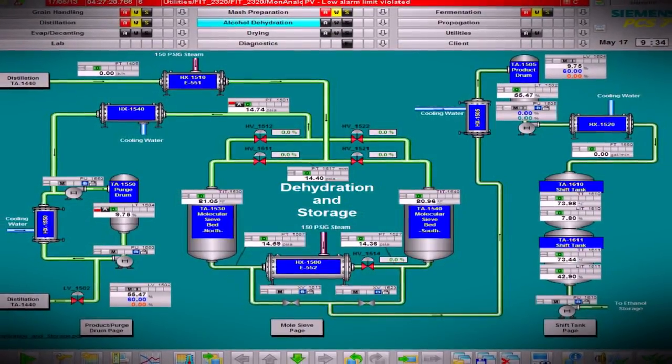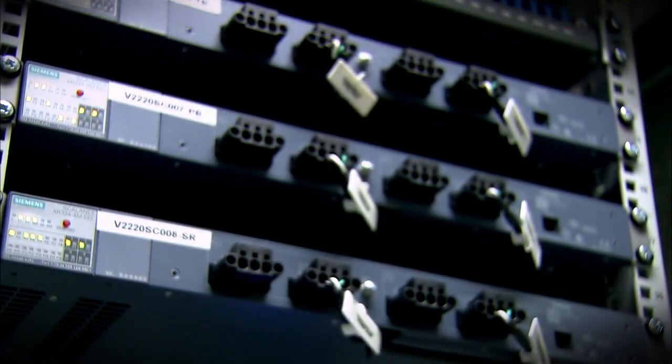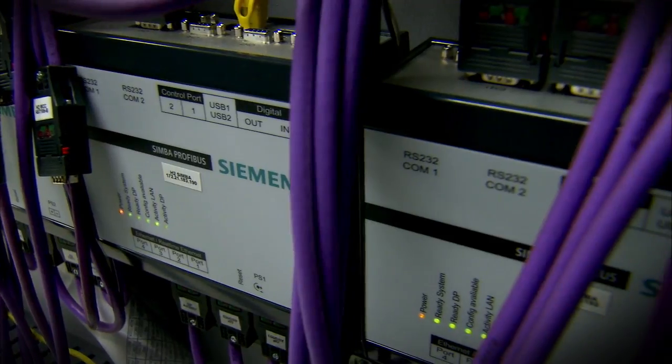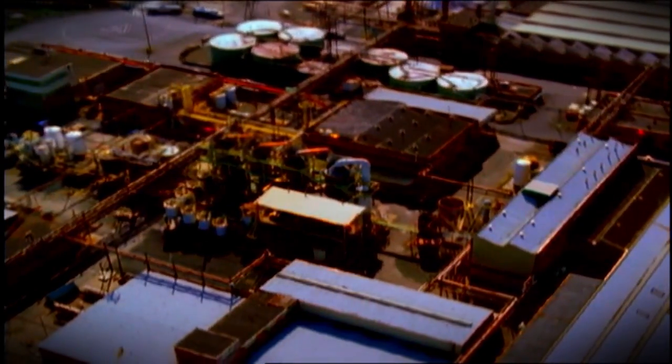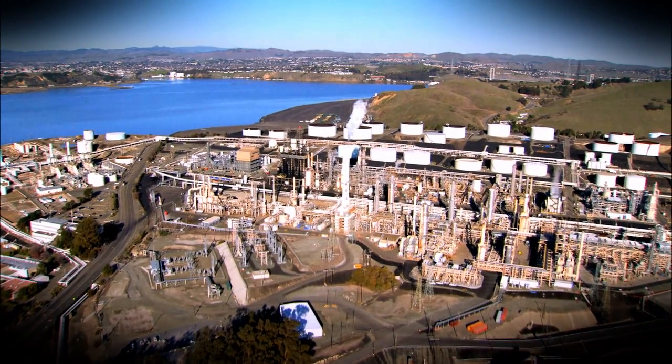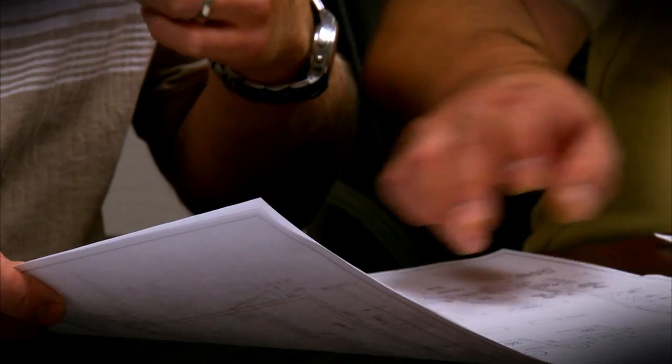Using PCS-7 and our best engineering practices for factory acceptance tests, we can provide our customers performance they can trust. Whatever your industry, our experts understand the market challenges and drivers you face, and offer solutions and support in the planning and development phases of your system.